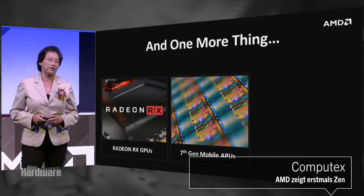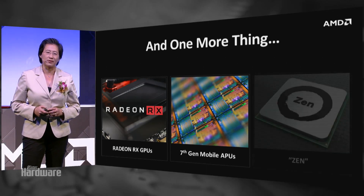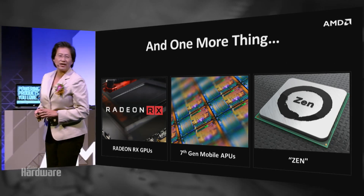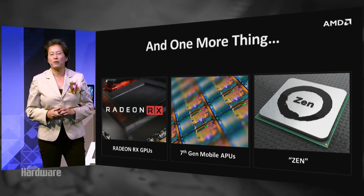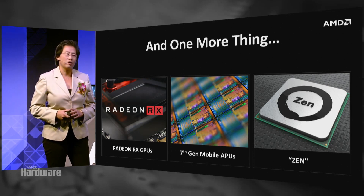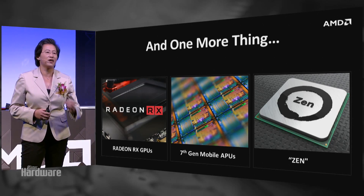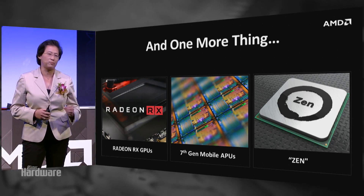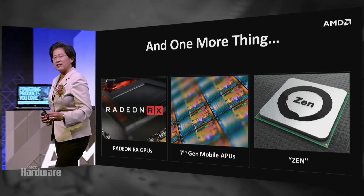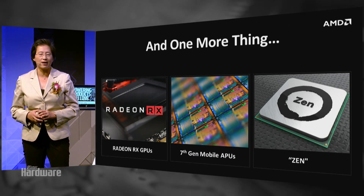I also want to give you a very important update on our high-performance computing, and in particular, our Zen core. Zen is a very special product and project for AMD. Over three years ago, we decided the industry needed another high-performance computing CPU. We started from scratch with hundreds of engineers to build an extremely efficient, high-performance, low-power capability.